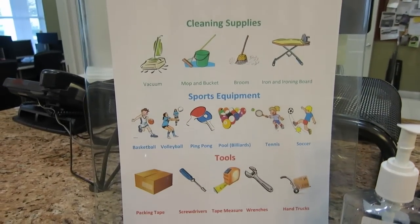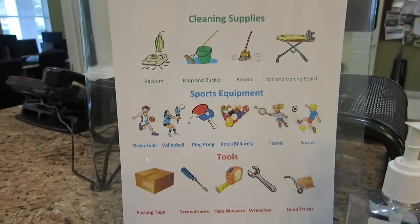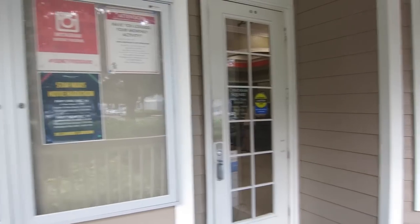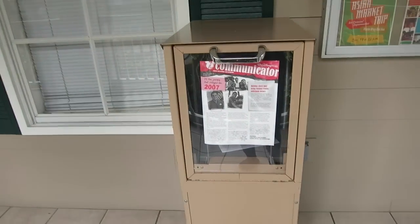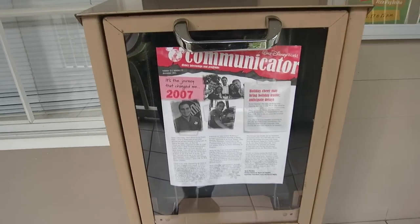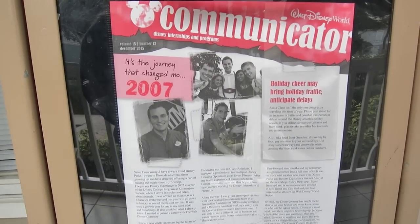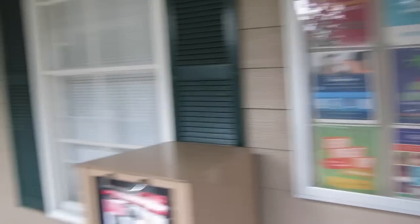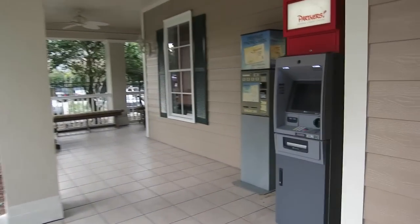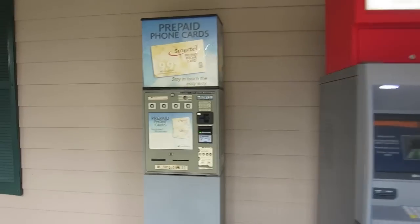Here is a list of items you can rent from the front desk that aren't in the apartment, such as a vacuum or ping-pong paddles. Also, if your package is under three pounds and has all the packaging information and postage paid, the clubhouse can send that package for you. Outside the clubhouse entrance, there's a billboard showing all upcoming housing events. Next to it is a communicator box — the communicator has all the latest Disney housing information, including the calendar for upcoming events. There's also an ATM and a phone card available for purchase on the side.